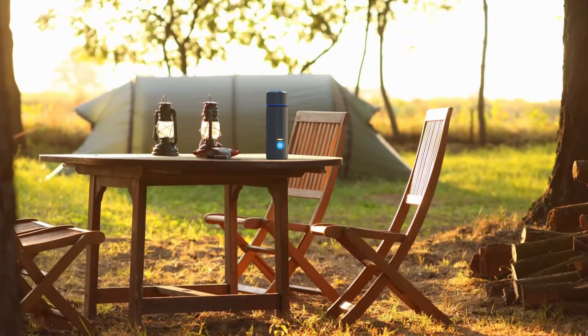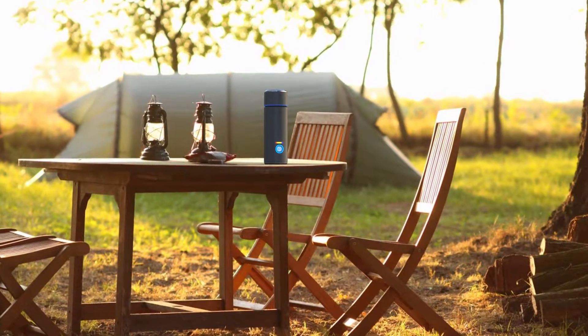Plan to use the thermos while hiking, boating, fishing, hunting, camping, or for your long morning commute.